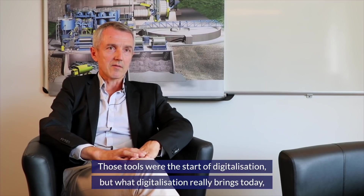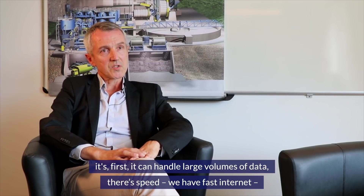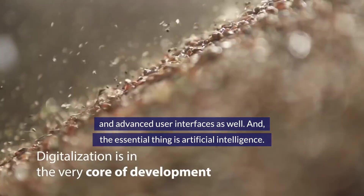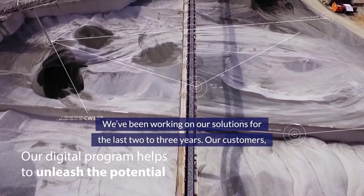Those tools were the start of digitalization, but what digitalization really brings today is the ability to handle large volumes of data — with speed, fast internet, cloud-based access from everywhere, mobility, advanced user interfaces, and essentially artificial intelligence. We've been working on our solutions for the last two to three years.